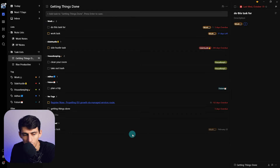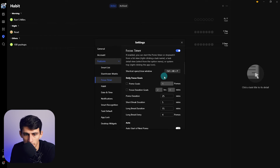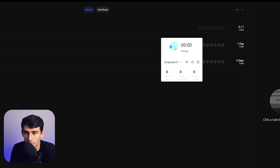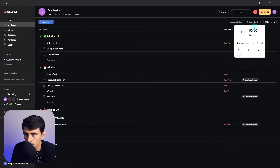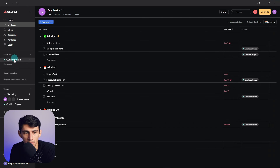A really neat personal feature in TickTick is the focus timer. You can key-bind it — I use Ctrl+Alt+P — so I can start a 25-minute Pomodoro session. You can stop and pause, and you can pin the timer so it stays on screen while you work, or unpin and close it out.